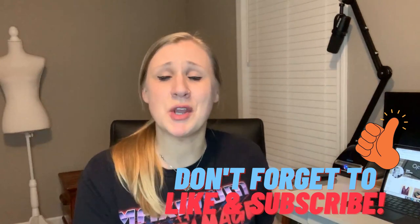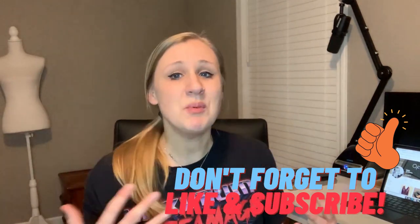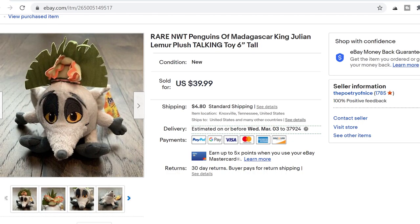Without further ado, let's hop on over to the computer and I'm going to show you exactly what has sold for me and what I am keeping my eyes open for as I am outsourcing. As promised, I'm going to start off sharing some recent plush sales that I've had, and then towards the end I'm going to show you just a few different items that I am keeping my eyes open for, basically in terms of bolo plush.